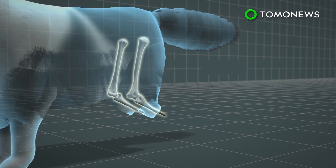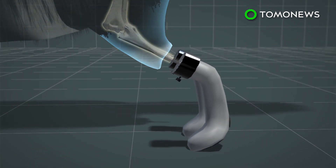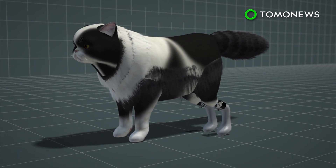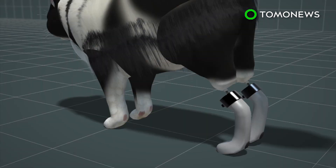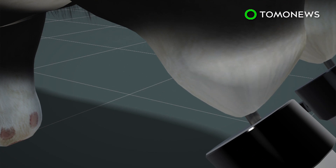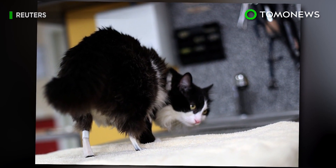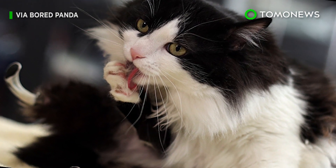The protruding titanium stems provide a secure attachment point for the cat's paws to snap in, which are made of Bulgarian polymer and rubber. For the procedure to be a complete success, Pooh's skin will eventually grow over the bone and stem tightly enough to prevent infections. Now ten months old, Pooh the cat is running around fine on his new hind legs and has even been seen cleaning them.